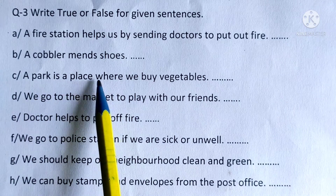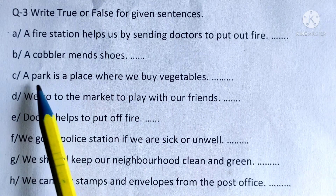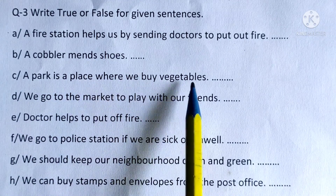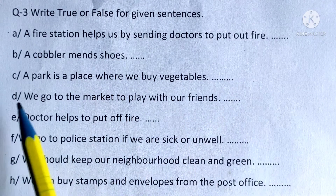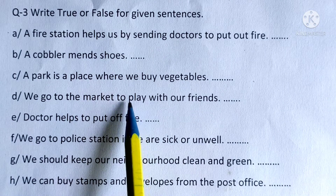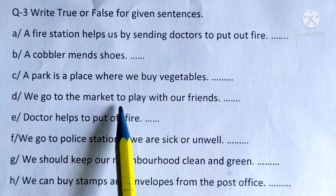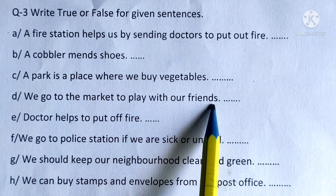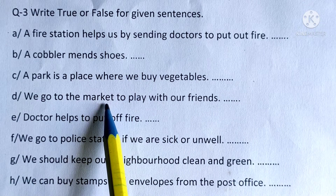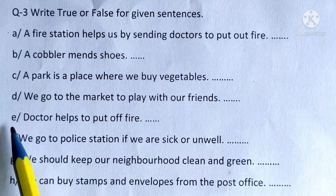C: A park is a place where we buy vegetables — this is false. D: We go to the market to play with our friends — this is also false. We go to the park or playground to play with our friends.